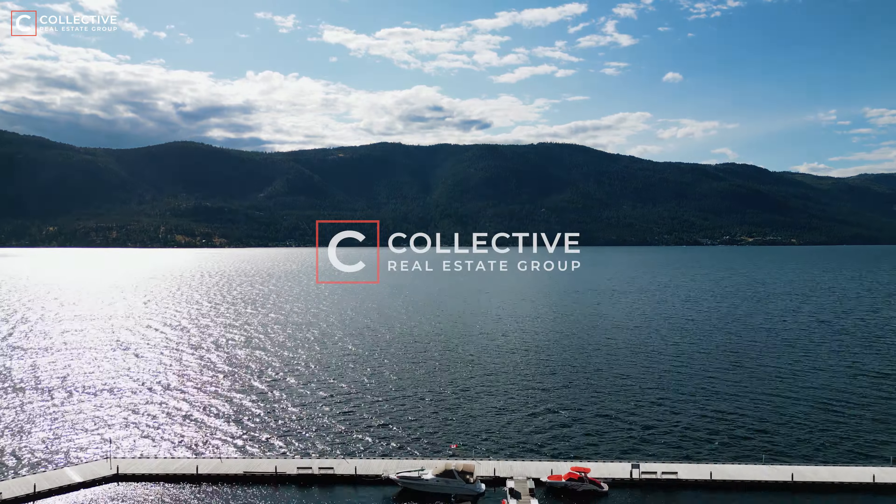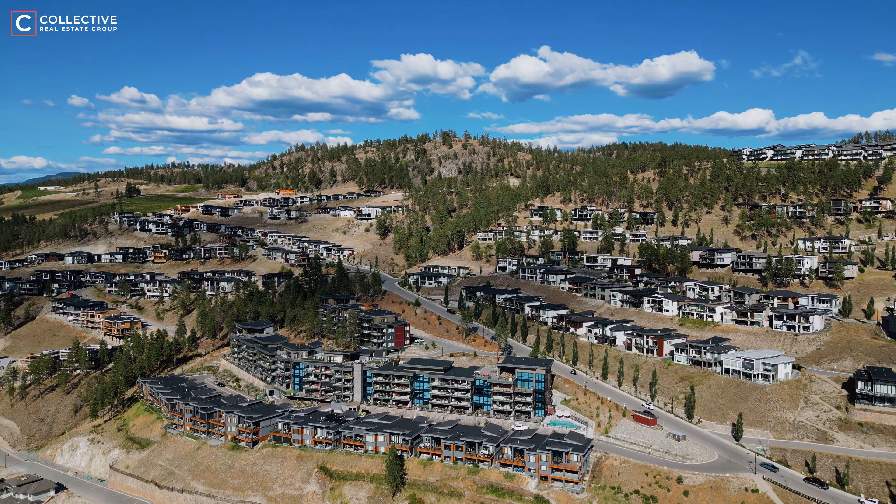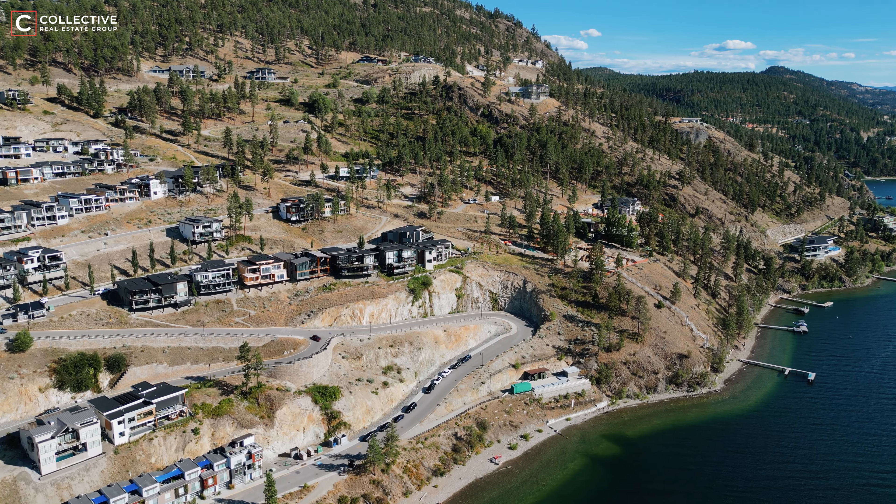As you explore this incredible community, you're welcomed to tiered streets that are designed to allow each property to maximize its breathtaking panoramic views.